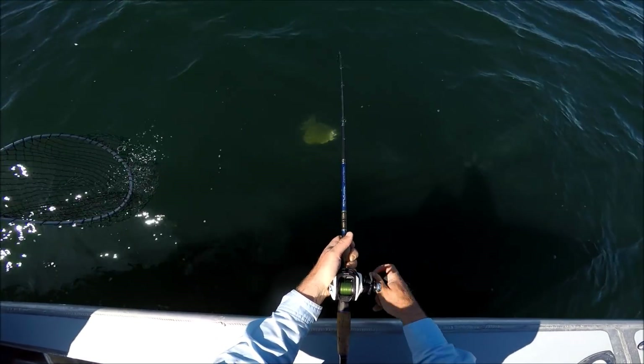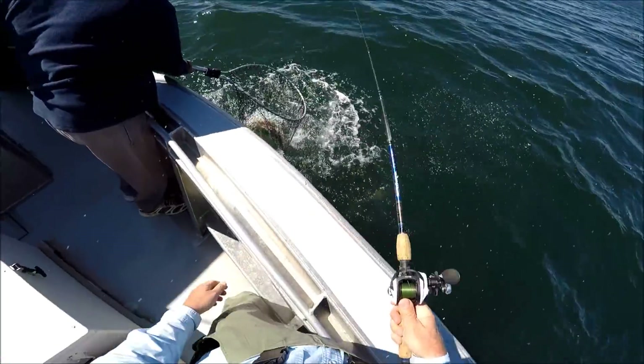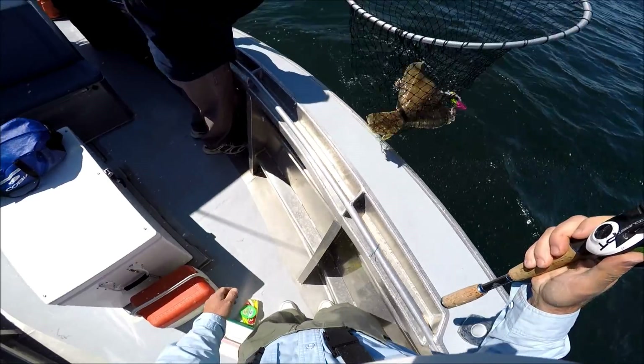Yeah, it's a nice one. Oh yeah. Easy does it. Good fish — five plus.